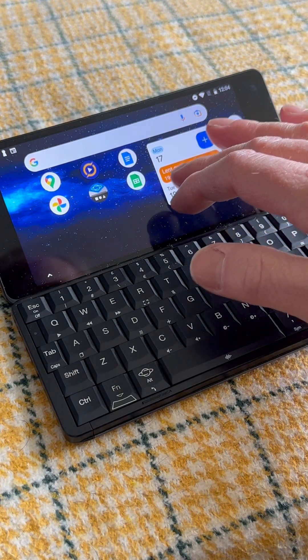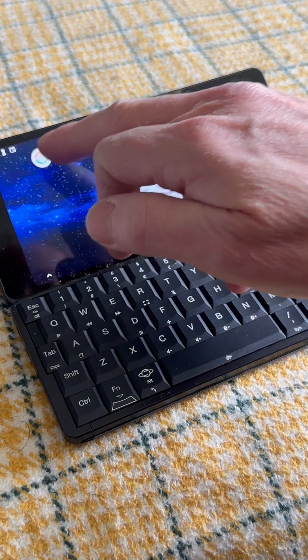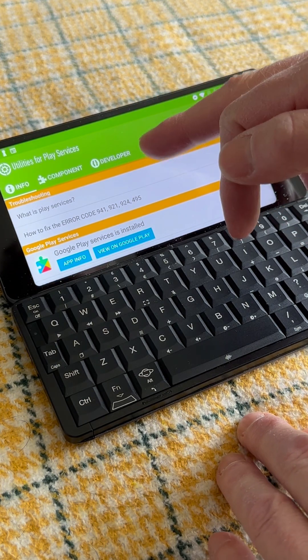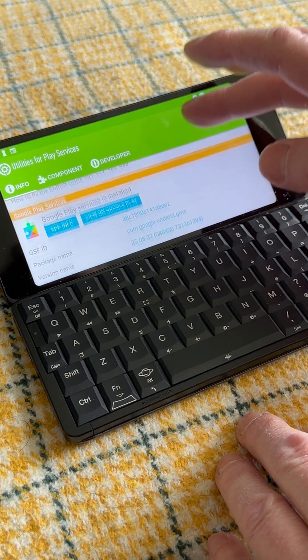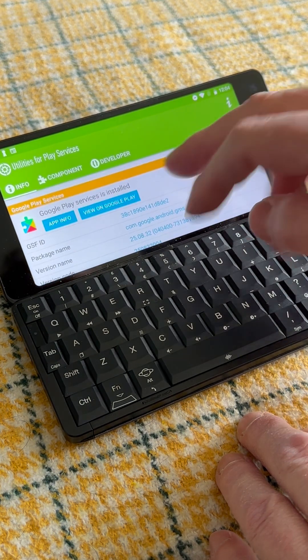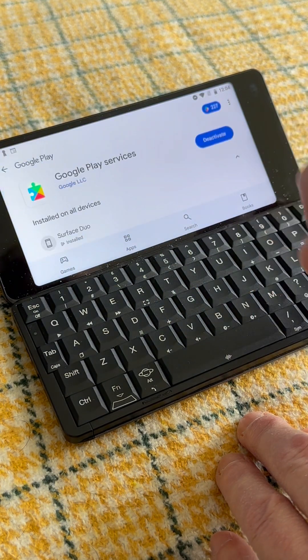Even though the Gemini was abandoned on Android 8, you can still get all the Android middleware up to speed by installing Utilities for Play Services from the Play Store. This checks the current Play Services details — as of 15th March 2025, we're bang up to date — and also provides a direct link to the Play Store page where you can update if there's an update available.